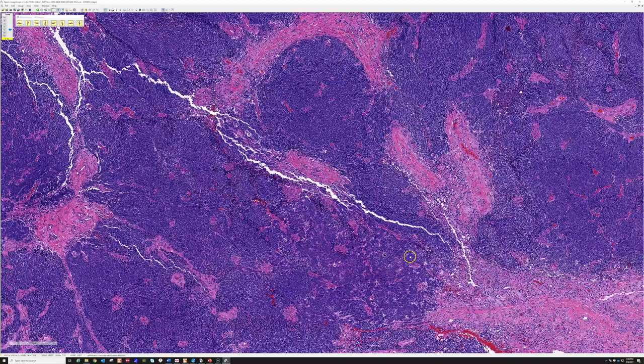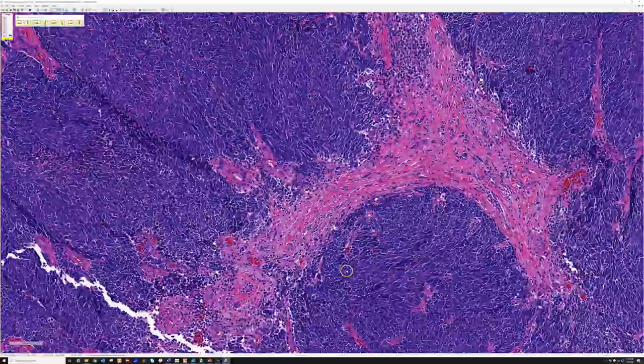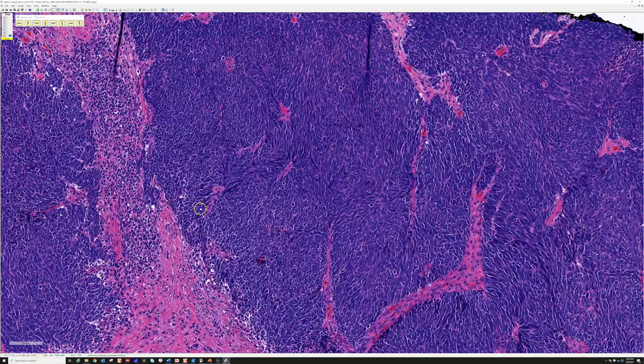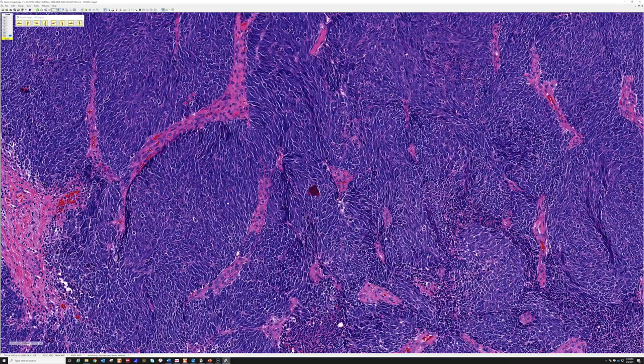There's also hemorrhage and areas that look like they could be necrosis, although also a lot of fibrosis. Let's go in closer to look at these blue cells. Unfortunately the cytology did not come through quite as well on this scan because it's such a dark lesion, and sometimes things that are very dark blue like this can occasionally have a little bit of trouble with white balance.